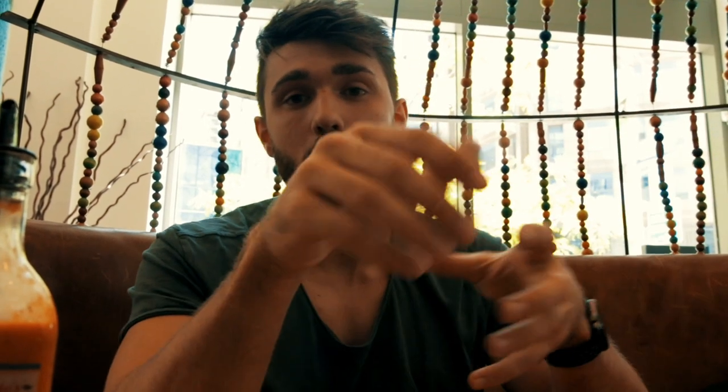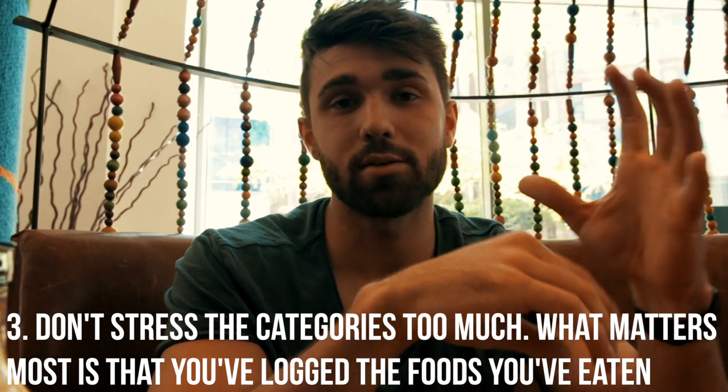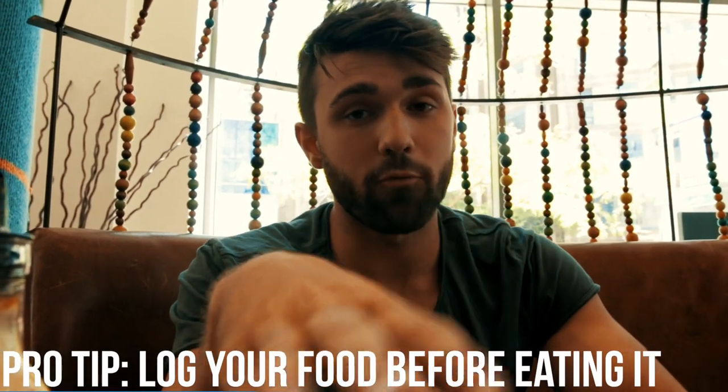Start by weighing and using measuring tools, and then you'll get really good at identifying portions and portion control. Even past logging, one benefit is you learn what's in the food — like for mashed potatoes it's primarily carbs, and depending on how much butter is used it could be more fat. Your food diary can get messy — don't stress too much about putting things in breakfast, lunch, dinner, or snacks. Just make sure it's all in there. Log it before you eat — it's easier than trying to remember at the end of the day.